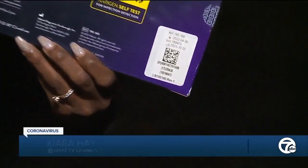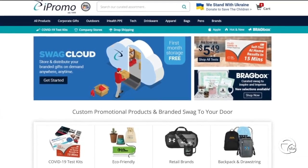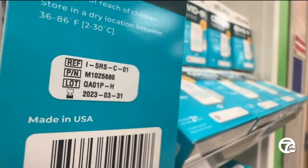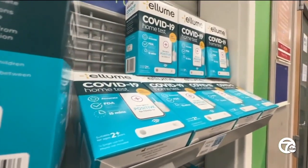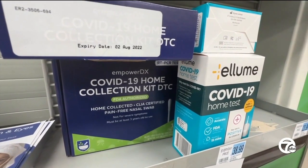Seven Action News reporter Kiera Hay explains: this at-home COVID-19 test expires today, but experts say don't throw it away just yet. COVID test expiration dates keep getting pushed out. Leo Friedman owns iPromo, a manufacturing company that sells promotional goods. He says because at-home COVID tests are new, manufacturers do not have a real sense of the product's true shelf life, but tests are proving they're more sustainable than originally assumed. So before you throw out your expired test, look it up on the manufacturer's website — 9 out of 10 times the expiration date will have moved.